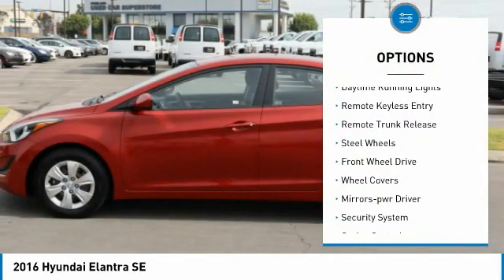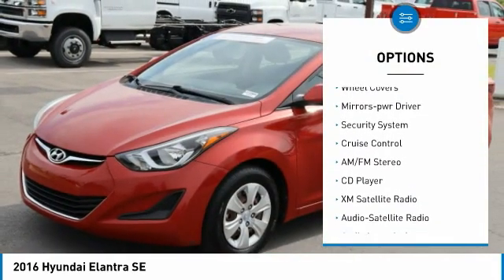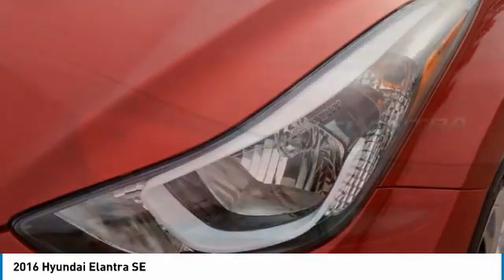Traction control, daytime running lights, remote keyless entry, remote trunk release, steel wheels, FWD, wheel covers, mirror memory, security system, cruise control.